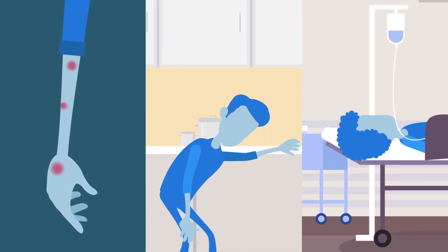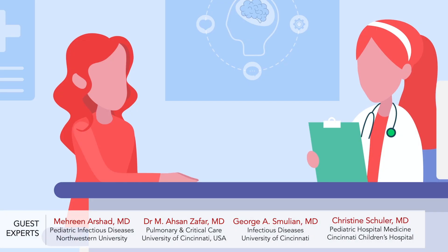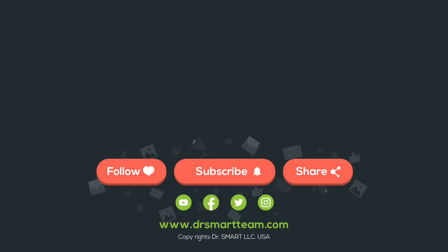A small number of people can develop allergic reactions to vaccines. These reactions may be mild or severe, so if you have allergies to some parts of the vaccine, discuss with your doctor before you get it. For further details about each vaccine, discuss with your doctor. Also, if you have medical conditions or are taking medicines that affect your immune system, discuss with your doctor before getting a vaccine. Stay healthy and help others stay healthy.